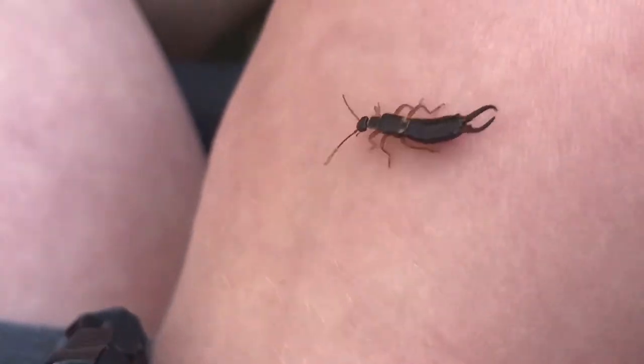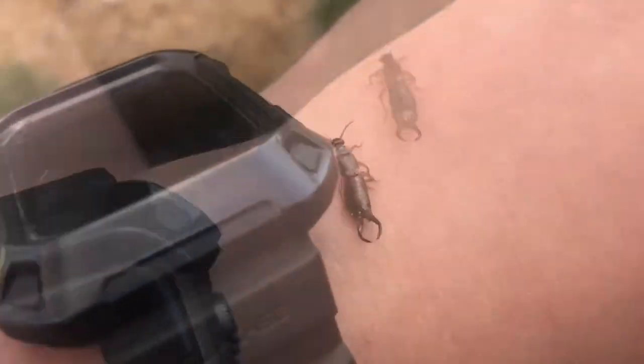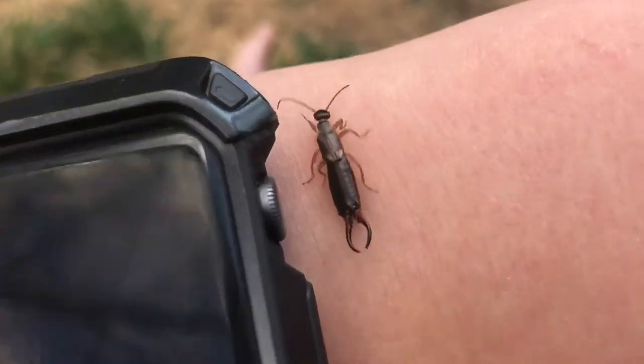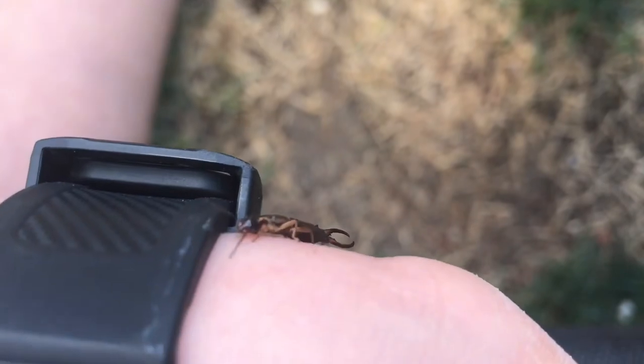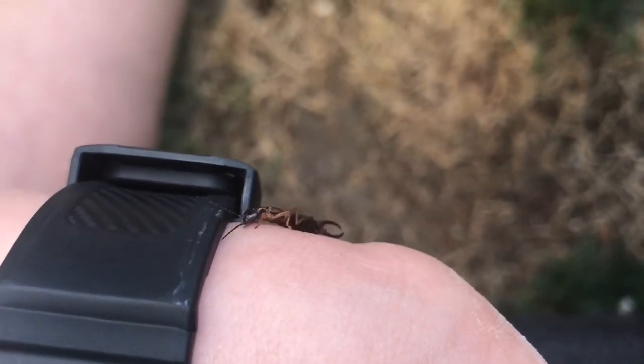If you want to pick one up, you just grab them by the pincers and you can hold them just like that. They can't hurt you if you hold them like that and you won't get pinched at all. You might feel the pincers move a little bit in between your fingers but that won't hurt.